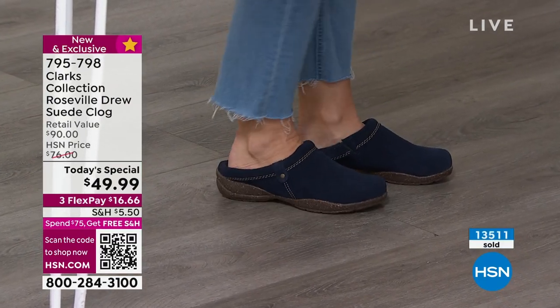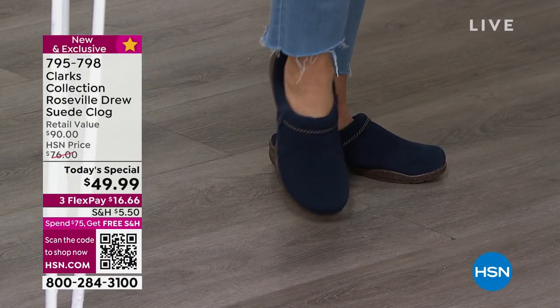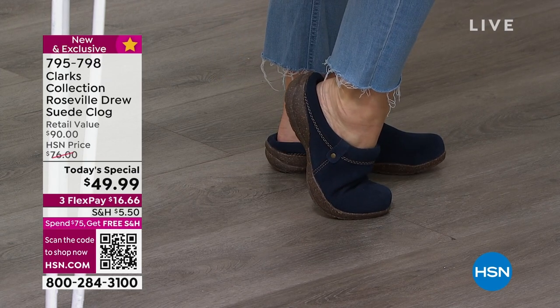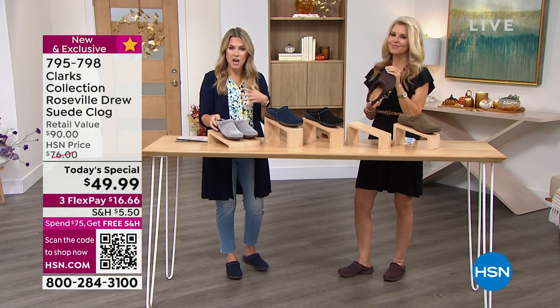We're at $13,000 — $13,500 sold. Notice as I move, my feet are not flopping out of this. You've got a nice rounded toe box, you have lots of flex. Could you do that with any other clog that you have at home? They're really lightweight, but it's about that cushion, that flex and that versatility.